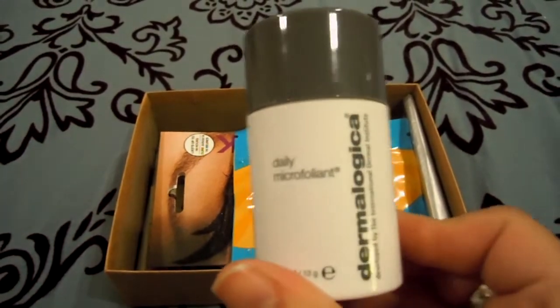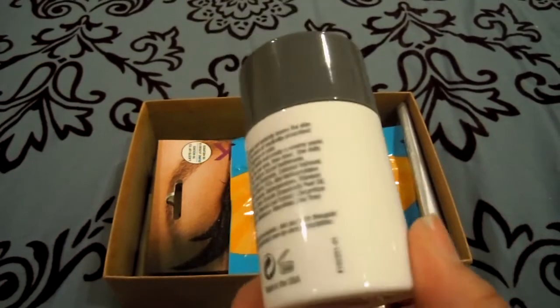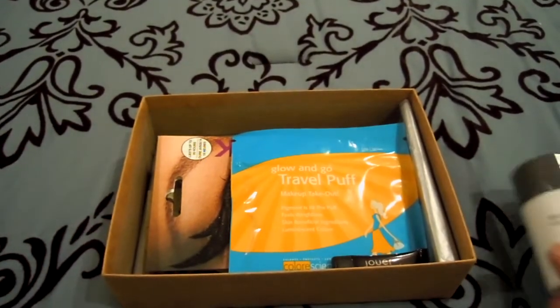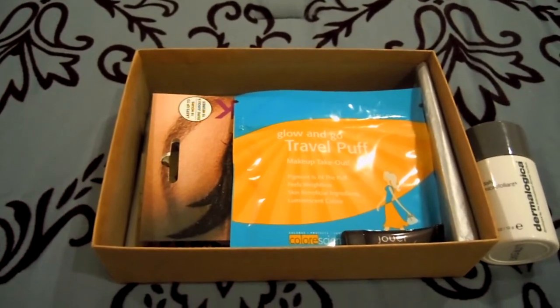The concept is really cool because it's a powder that you mix with water and just put it on your face. It's a pretty decent size. Overall, this month's Birch Box — I wasn't 100% thrilled. I just kind of feel like they missed the mark on this one.